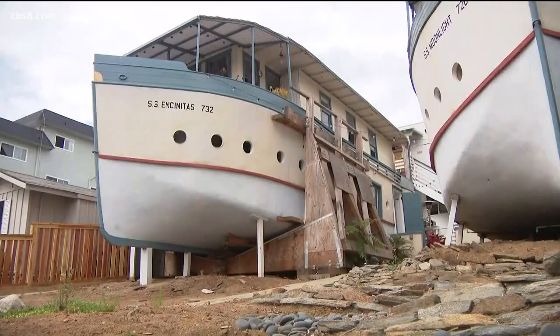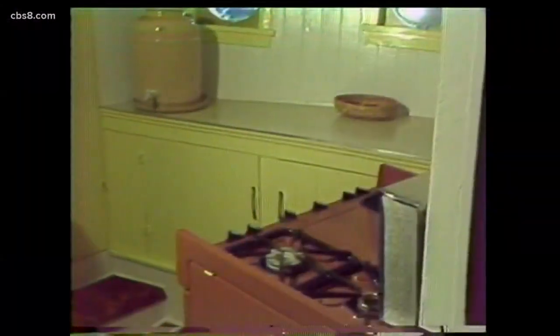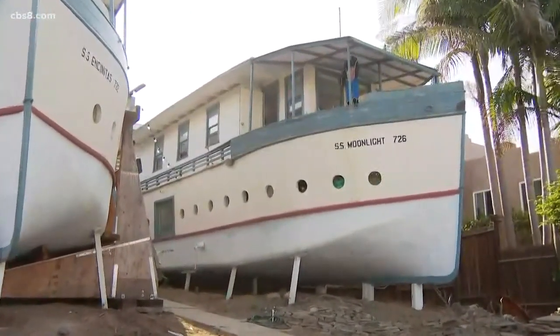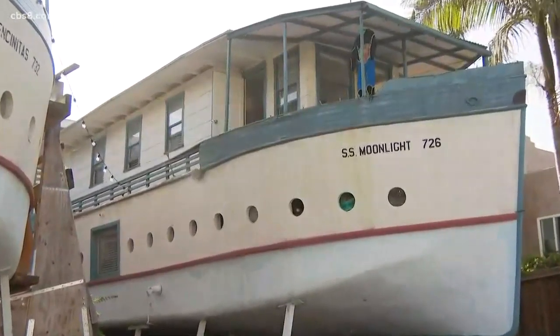A pair of unique homes in Encinitas could soon get some national recognition and protection. The boathouses you see here are up for consideration by a state commission to become historic landmarks. News 8's Alicia Summers is live in Encinitas with more on the nearly century-long history of these one-of-a-kind homes. These two homes built like boats have been in this Encinitas neighborhood on 3rd Street for almost 100 years, and this site is getting close to being put on the National Registry of Historic Places.